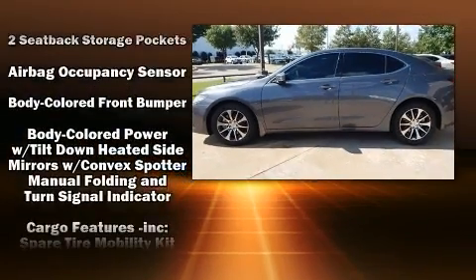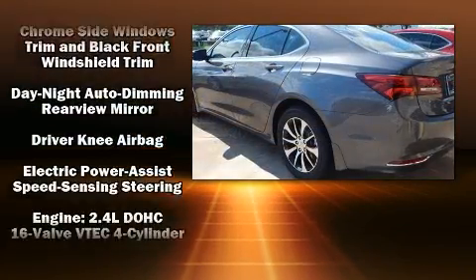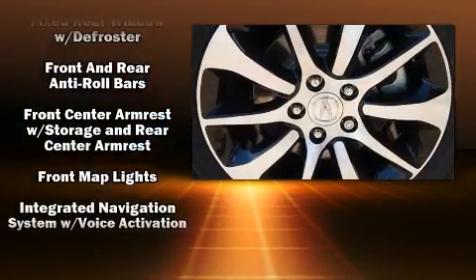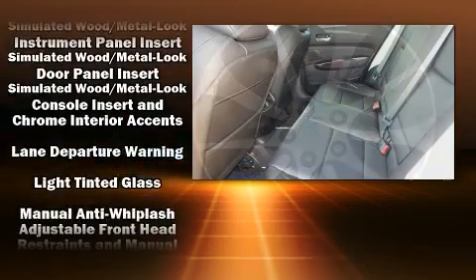Treat yourself to a test drive in the 2017 Acura TLX. This four-door sedan stands out among competitors in its class. All of the premium features expected of an Acura are offered, including heated seats, power moonroof, and more.